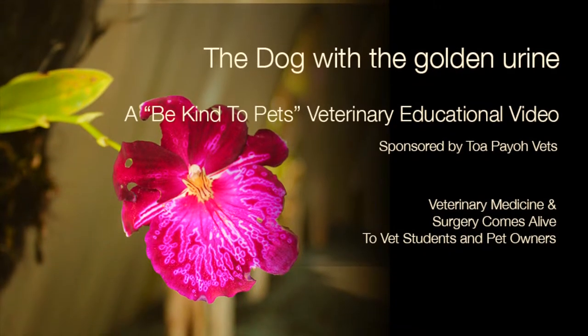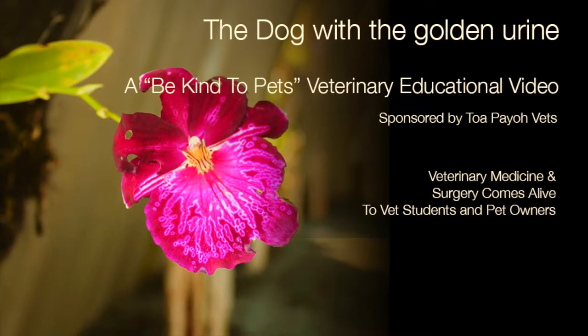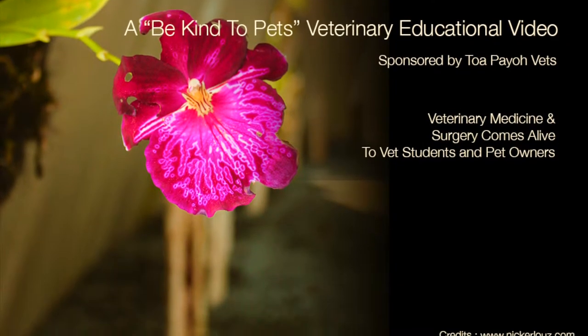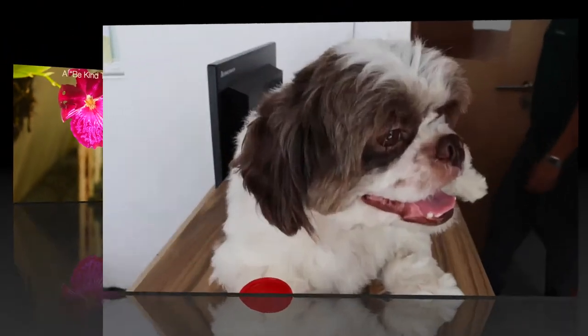This is the case of the dog with the golden urine, a Be Kind to Pets veterinary educational video for vet students and pet owners, sponsored by Topaya Vets. First of May 2014.